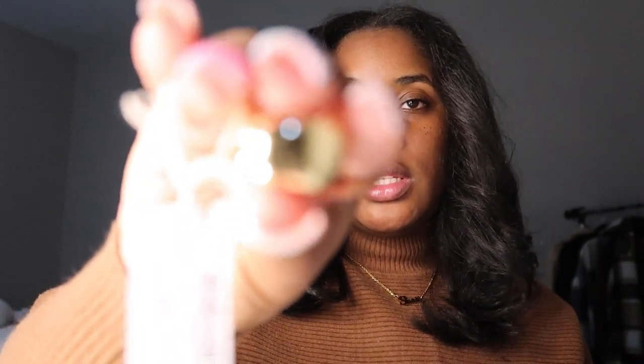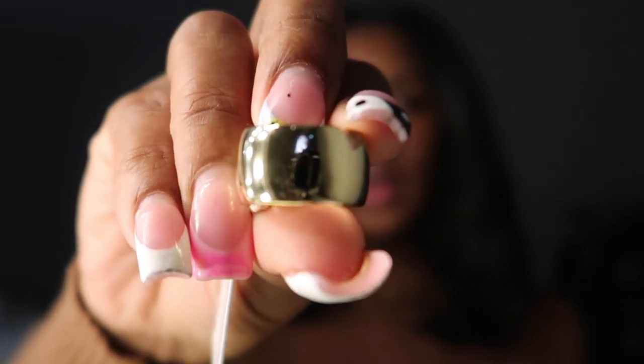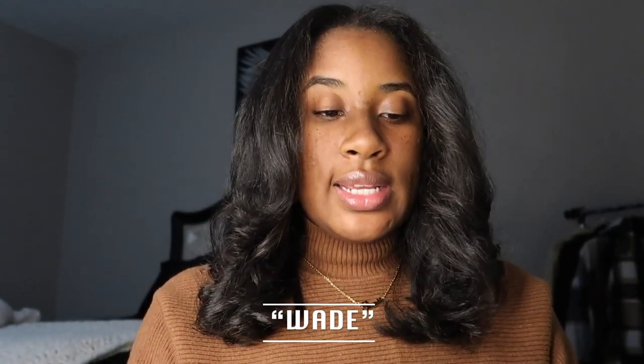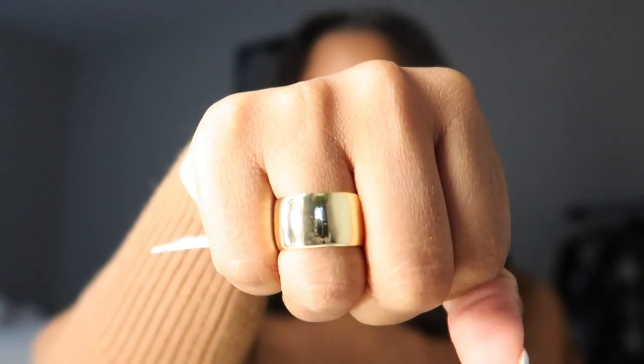This first one is this gold color — it's like a thick band gold ring. The name of this is called Wade. I got it in a size 7, that's what size ring I wear. And look how cute it is! Their rings are perfect for stacking, so I'm going to stack a ring that they previously gave me with this one so y'all can see how cute it is.